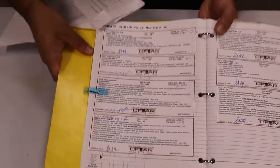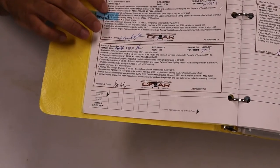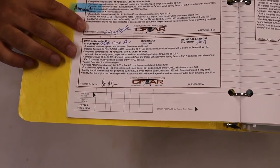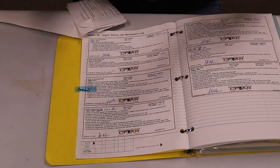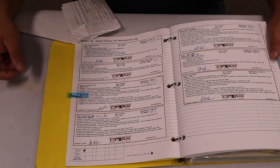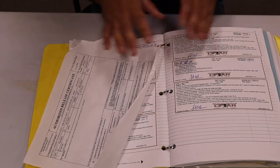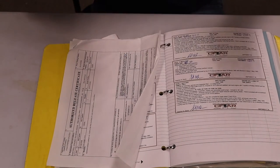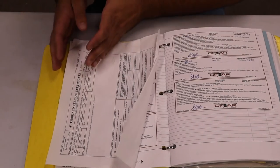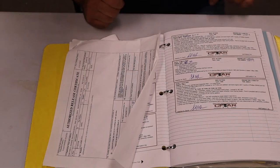The annual inspection is right here. It goes through all the ADs they complied with, the compressions, and at the end it is signed as an annual inspection. Remember: annual and 100-hour — same inspection. The only difference is the annual needs to be signed by an IA. So that's it for the engine side. Always remember you have an annual and a 100-hour inspection for the engine, airframe, and propeller — so we have to find those in all three logbooks.